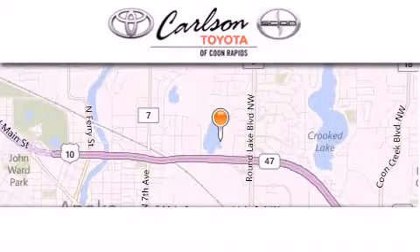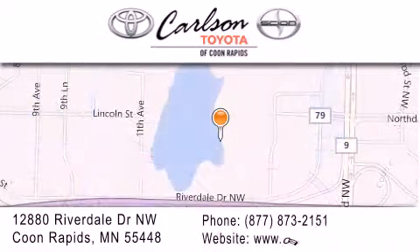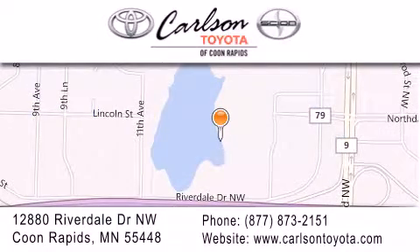Carlson Toyota is located at 12880 Riverdale Drive Northwest in Coon Rapids. Our goal is to exceed all of your expectations to ensure that you'll return for future visits. Carlson Toyota, you're gonna love us!